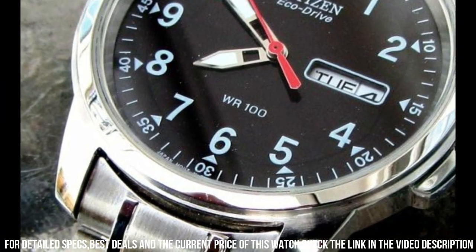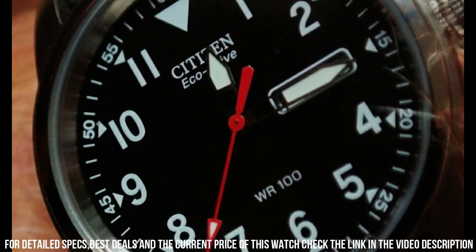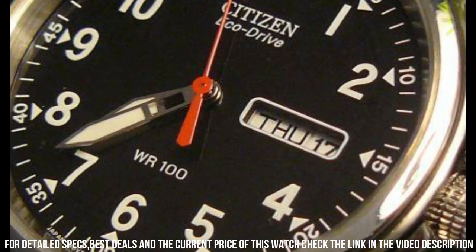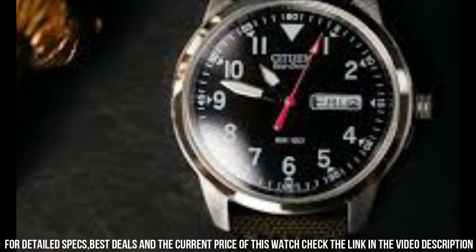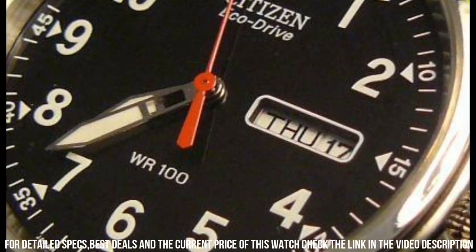Bezel material: stainless steel. Calendar: day, date. Special features: day, date, luminous hands, Arabic numerals, stainless steel. Movement: Japanese quartz. Water resistant depth: 330 feet. This tactical watch is water resistant to 10 ATM, 100 meters.